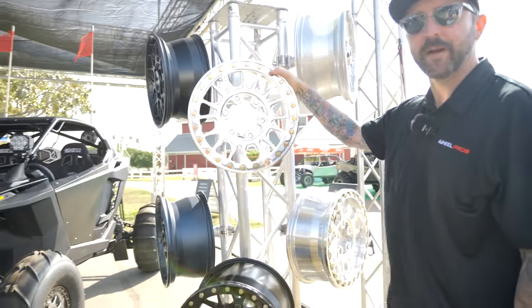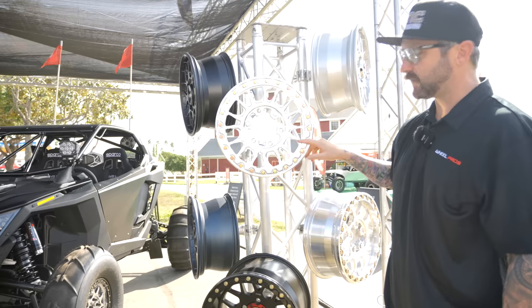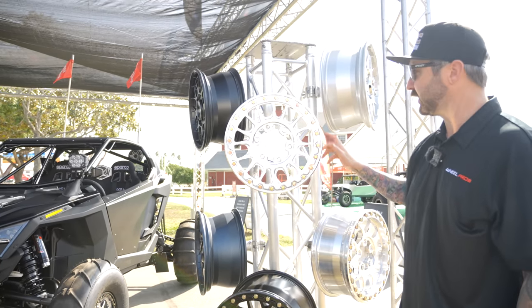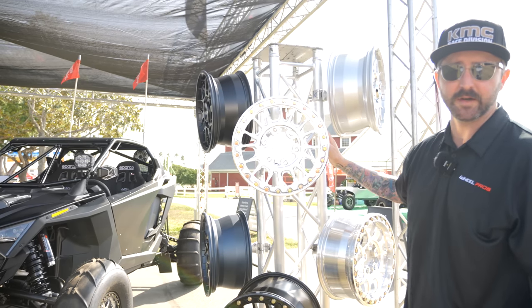Lastly for the new Can-Am boys — Can-Am Maverick R — six lug. You heard it, six lug. This is the new KS 436 Impact Six for the six-lug application. Comes in at 15x6 with a +50 offset, and this bad boy is forged as well for the new Can-Am Maverick R.